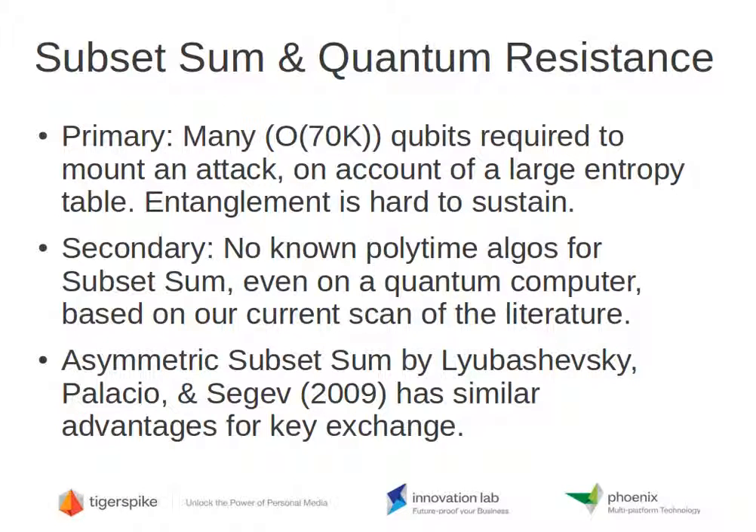Quantum error correction could help in this regard, but it's pretty safe to assume there's no better scenario than classical Moore's scaling with devices of such large scale that error correction was essentially unnecessary. Secondly, there are no known polytime algorithms for subset sum solution, even on a quantum computer, based on our current scan of the literature.